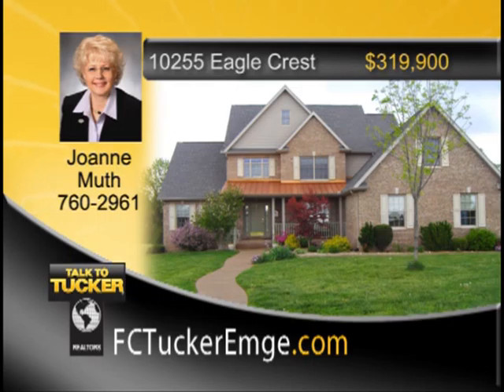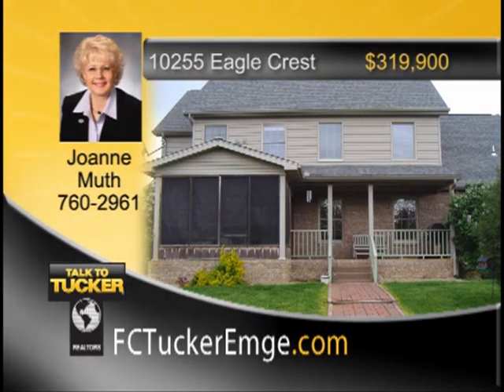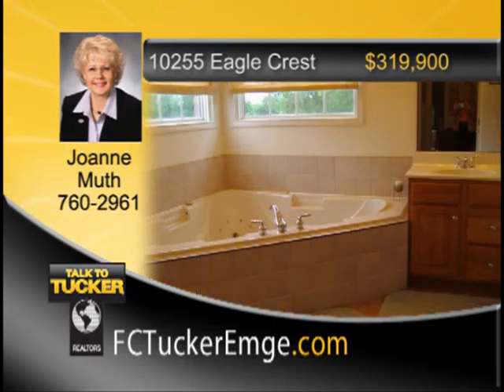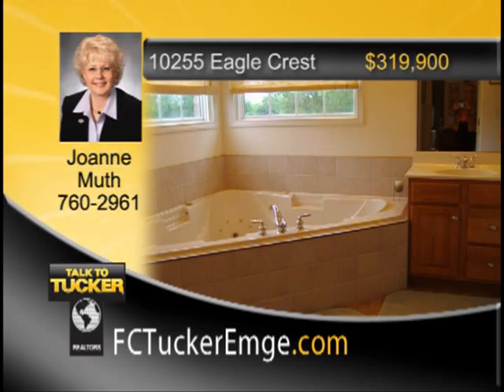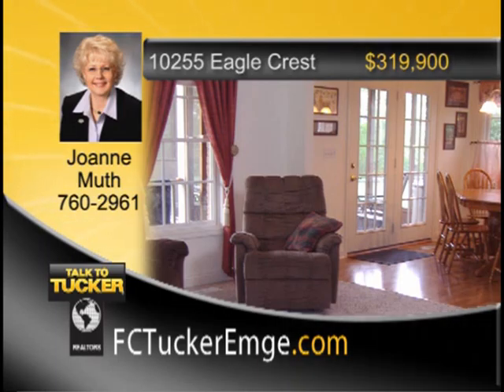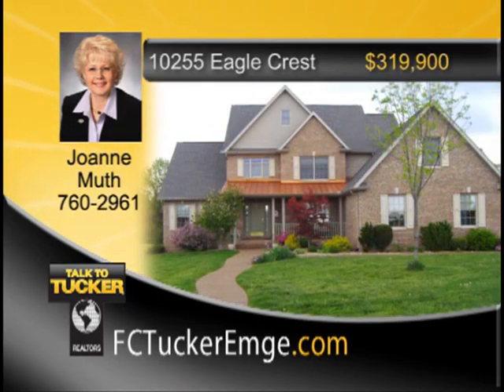This four-bedroom, two-full and three-half-bath custom-built home features an awesome lake view and is set on two-and-a-half beautiful acres. Enjoy relaxing on the covered front and back porches and the rear screened porch that opens off the dining area. The spacious kitchen with raised breakfast bar is a cook's dream. Open front staircase plus a second staircase off the laundry room. Main-level master suite with two walk-in closets, two vanities, separate shower, and corner whirlpool tub. Upstairs: two more bedrooms with walk-in closets and a huge bonus room. Two-and-a-half-car attached garage plus two-and-a-half-car detached garage with 200-amp electrical service. Invisible fence around the complete two-and-a-half acres. Beautiful lake view across the road. Talk to Joanne Muth at 760-2961.